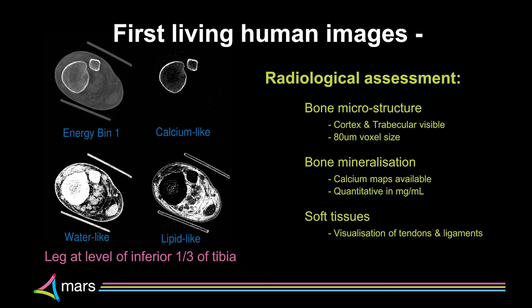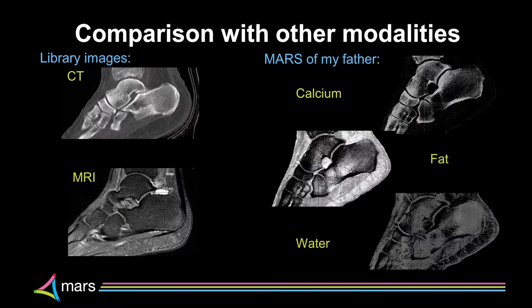We've moved on to human imaging. The first human images we took show bone microstructure at about 80 microns, plus calcium and water maps. It's a bit like MR and high-resolution CT combined, but done with low x-ray dose at very high resolution. For the foot, we can see calcium, fat, and water as separate channels — essentially multi-channel x-ray imaging.